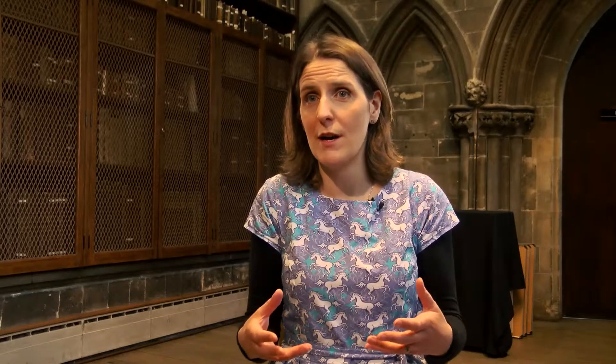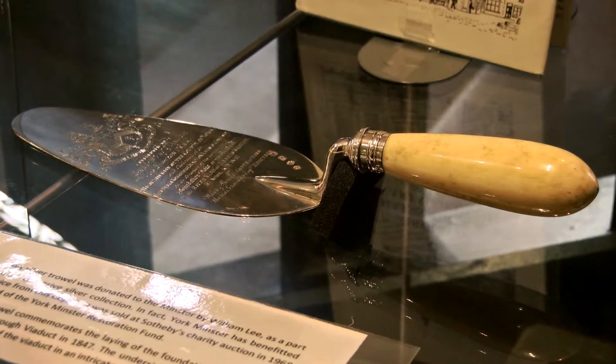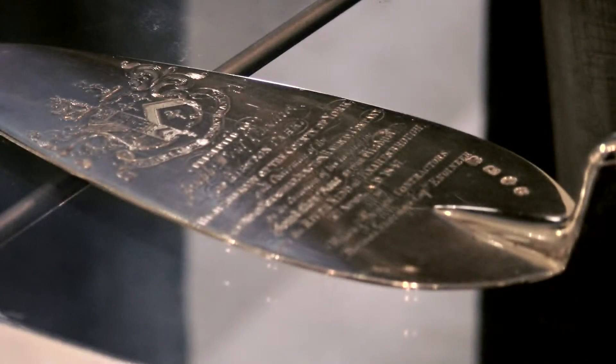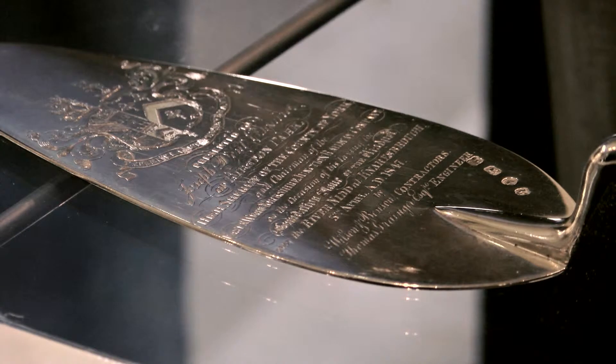One of the objects that I found was a ceremonial silver trowel which is in the York Minster Silver collection. It was made for the laying of the foundation stone of Knaresborough Viaduct.